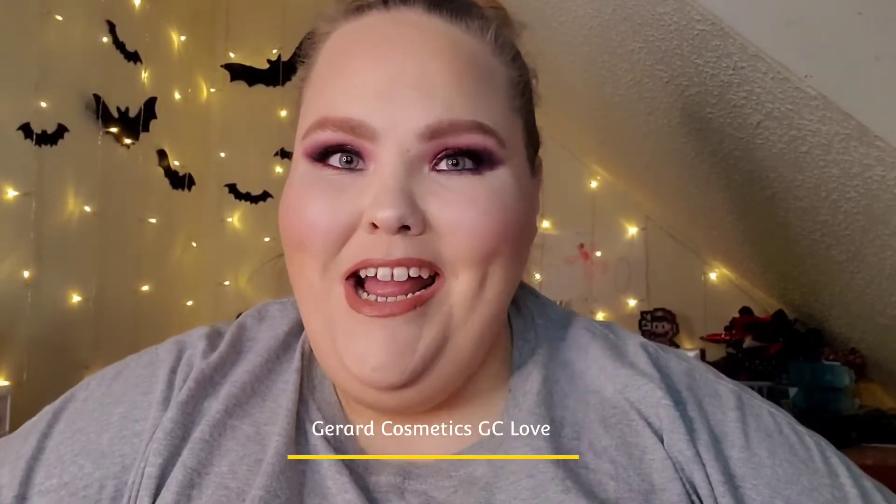Mystery boxes galore everywhere! Hello everyone and welcome to my channel. Today I am bringing you another mystery box unboxing, but this one is from a brand I absolutely love, and it is Gerard Cosmetics.